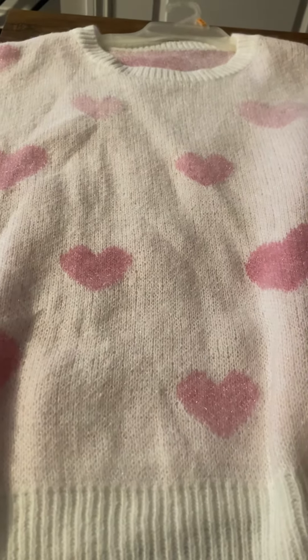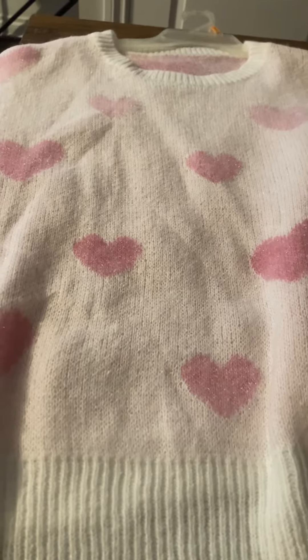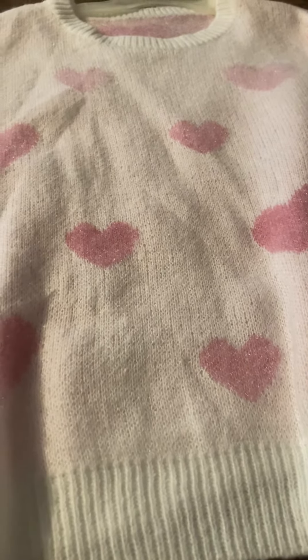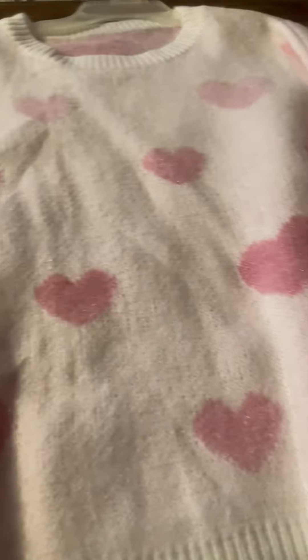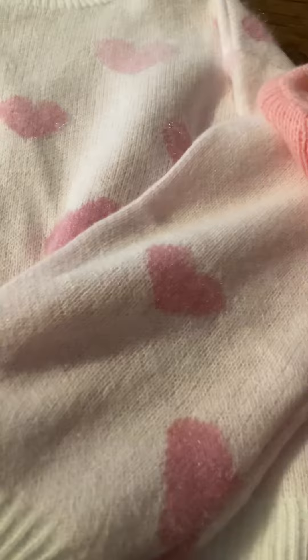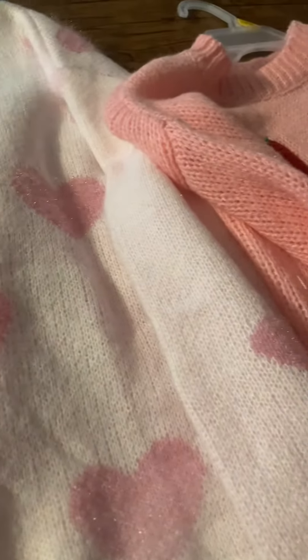This is part two of my Valentine's Day sweaters. The first one is this white sweater with baby pink hearts — super cute. You can see the sleeve as well.